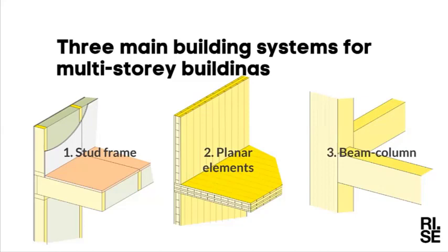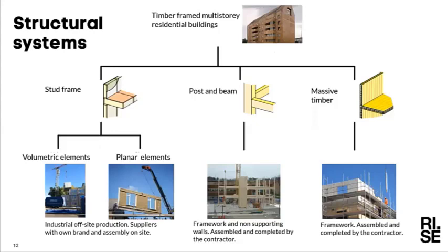There are differences in the building systems and how they are used. We can split this into two groups. The stud frame lightweight timber system is very much used for industrial off-site production, either as volumetric elements or as planar elements which are quite well finished. This often comes from suppliers who originated in the single family house building sector and has now expanded to producing complete multi-story buildings.